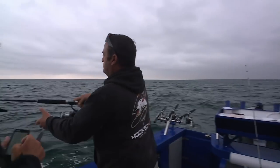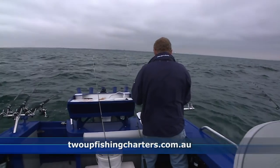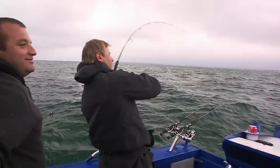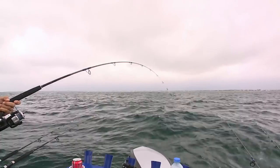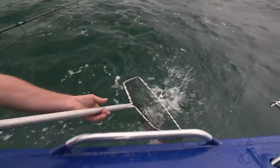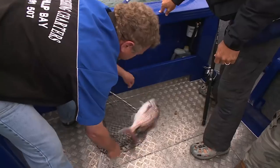The good mate Tony from 2UP Fishing - if you ever want to go and catch a snapper, make sure you look up 2UP Fishing. Yeah baby! Oh yeah, that's what we want to feel - there is nothing better. Beautiful Port Phillip Bay snapper. There we go - nice, good stuff!